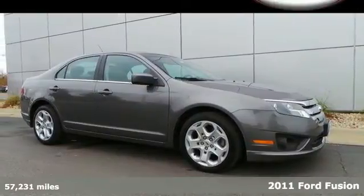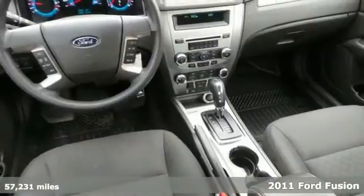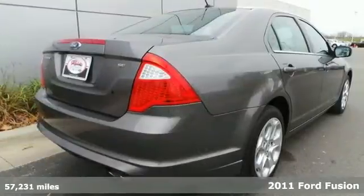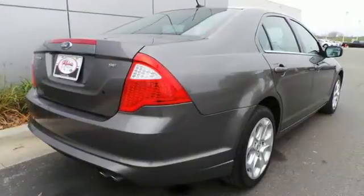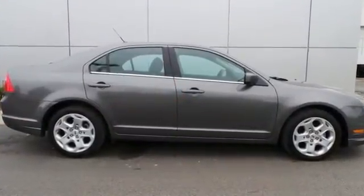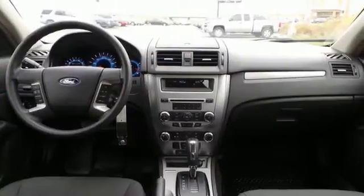It's a 2011 Ford Fusion. This sleek and stylish sedan offers supreme comfort with standard features that include air conditioning with interior air filtration, remote power door locks, one-touch power windows, a tilt and telescopic steering wheel, and four-wheel independent suspension for an incomparable ride.